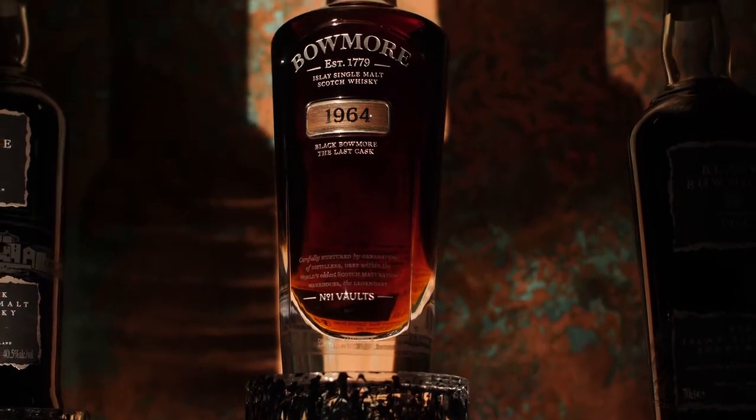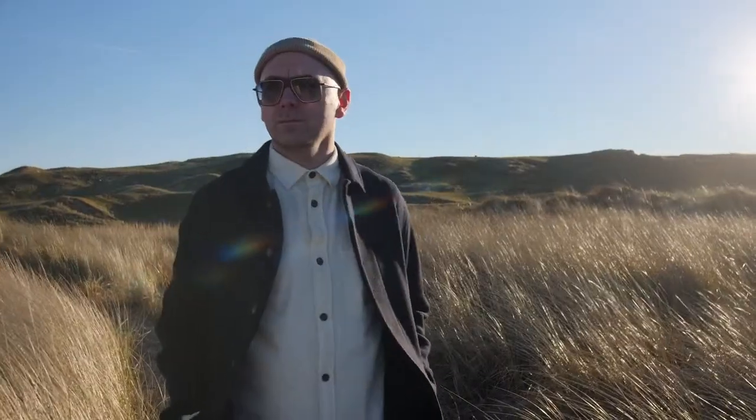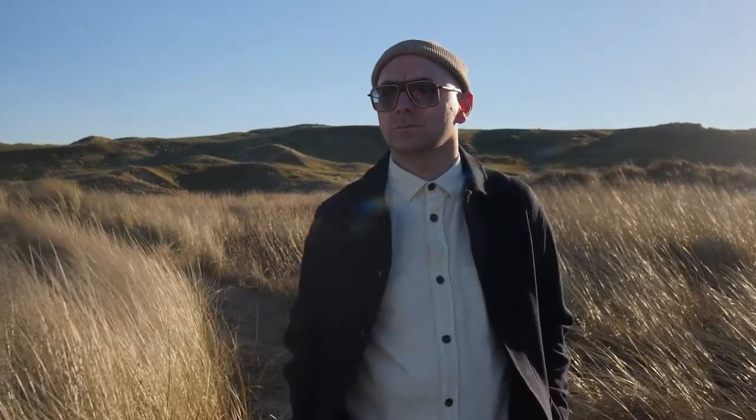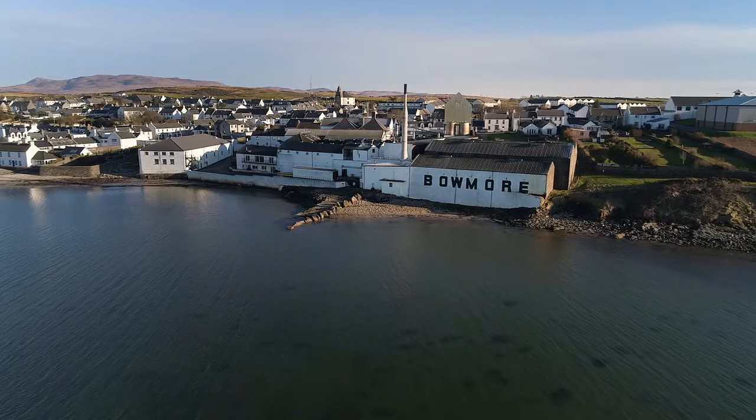I was first approached by Bowmore almost two years ago to create a home for the five releases of Black Bowmore. To come up with a concept of what I was going to create, I spent a couple of days here on Islay and tried to capture the essence of Islay and the spirit of the people of Islay and Bowmore the distillery itself.